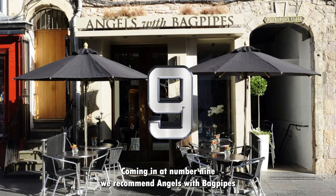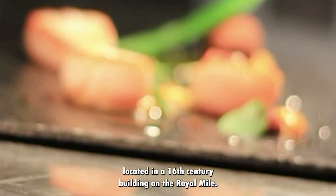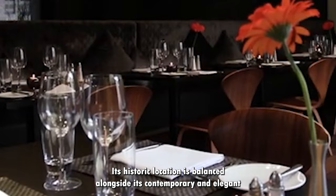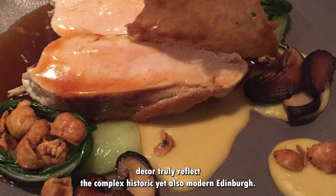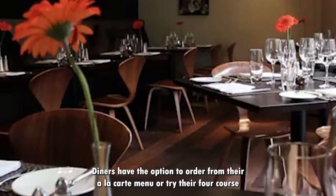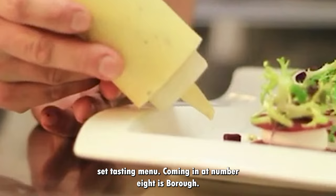Coming in at number 9 we recommend Angels with Bagpipes. Located in a 16th century building on the Royal Mile, this restaurant is a mix of both old and new. Its historic location is balanced alongside its contemporary and elegant decor, truly reflecting the complex historic yet also modern Edinburgh. Diners are served a seasonal selection of fresh, local ingredients with an elegant modern twist on traditional Scottish dishes. Diners have the option to order from their a la carte menu or try their four course set tasting menu.